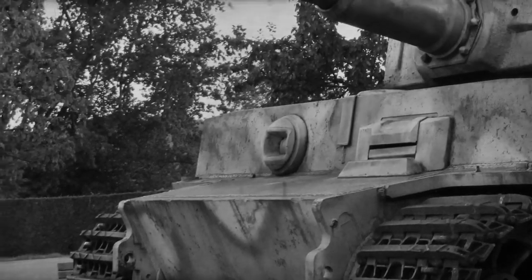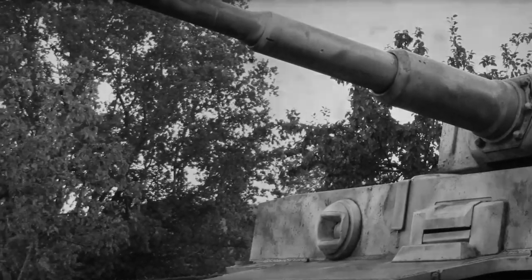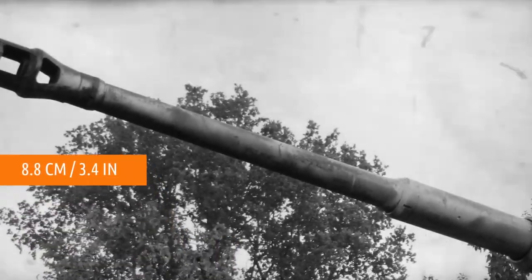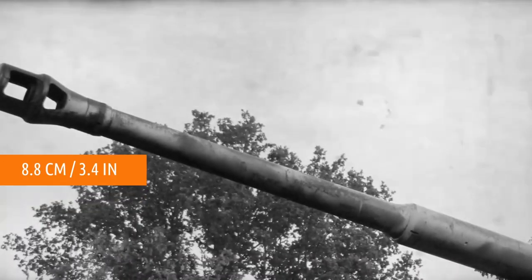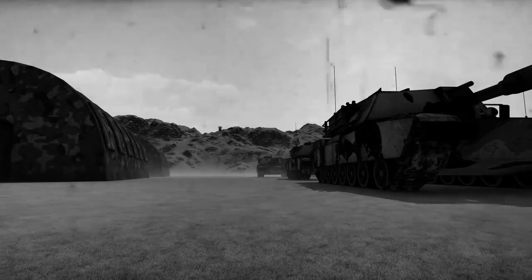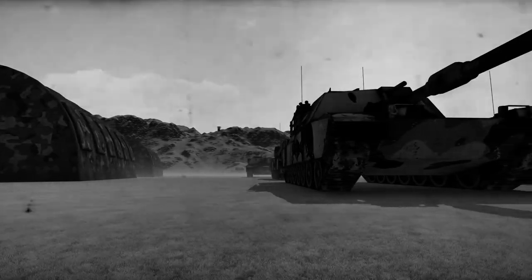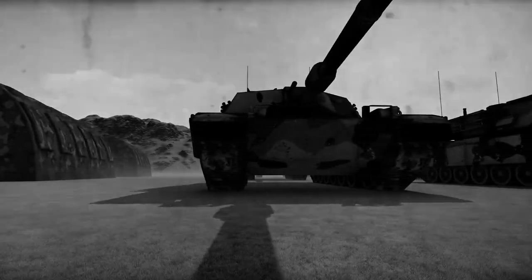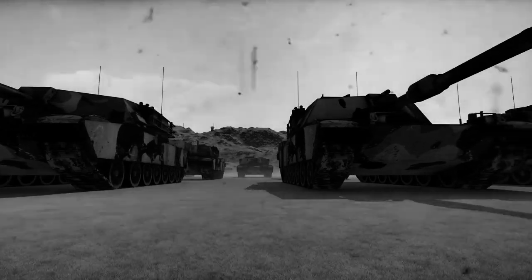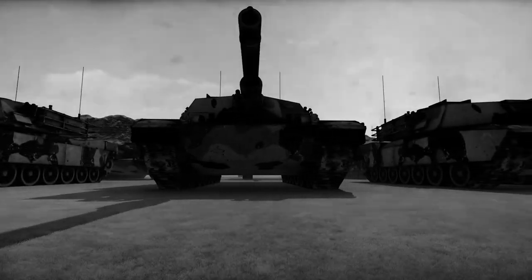The Tiger had notorious firepower relative to other tanks at the time. Its main gun was a huge 8.8-centimeter gun, the biggest gun mounted on a tank at the time. However, the size and weight of the Tiger gave it two main weaknesses: maneuverability and speed. But it was one of the biggest and meanest tanks ever produced.